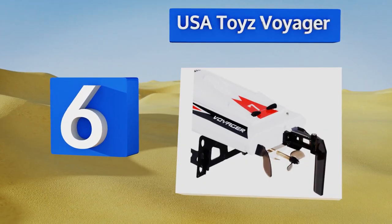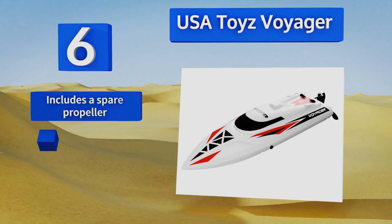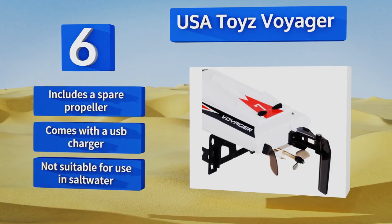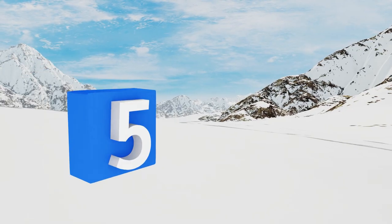Moving up our list to number six, the USA Toys Voyager is ready to race right out of the box. It's capable of tight turns at high speeds, and even if you manage to capsize it, it automatically rights itself again. It includes a spare propeller and a USB charger; however, note that it's not suitable for use in salt water.